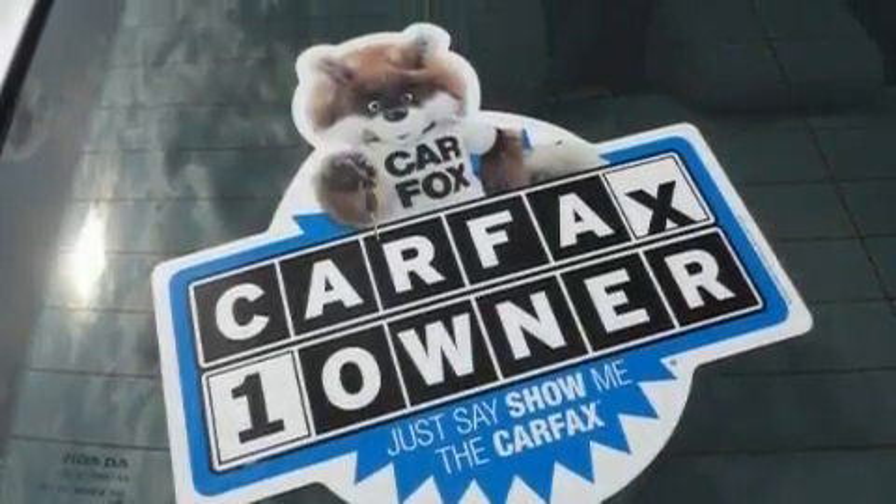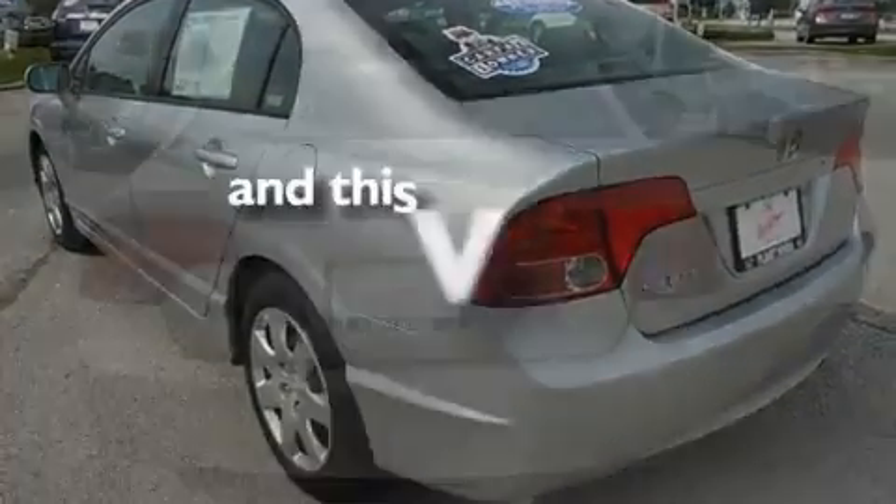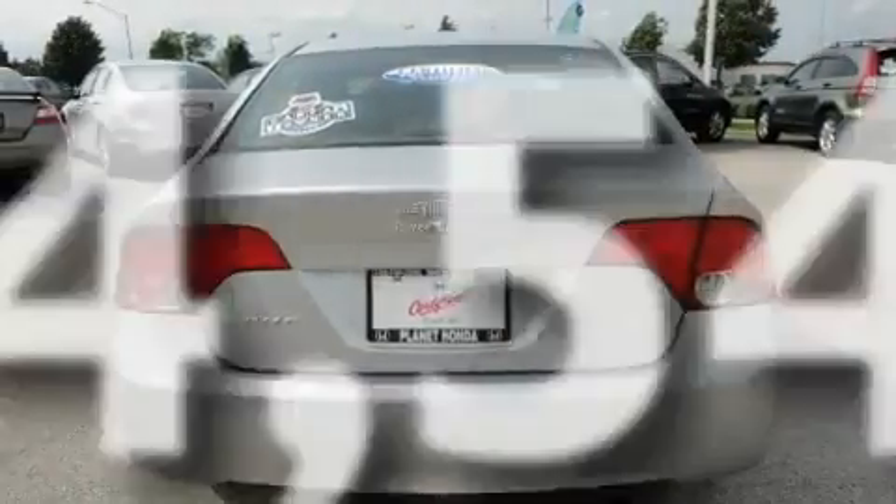Additional features include a security system, a low tire pressure indicator, an anti-lock braking system, and this vehicle has fewer than 25,000 miles on the odometer.